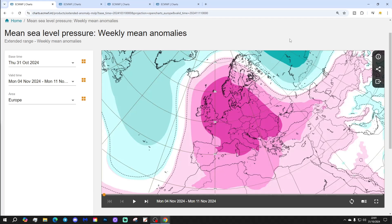Thanks to ECMWF.int for supplying the charts and data. Let's start off with week one — mean sea level pressure anomaly — taking us through next week, the 4th through the 11th of November. High and dry.